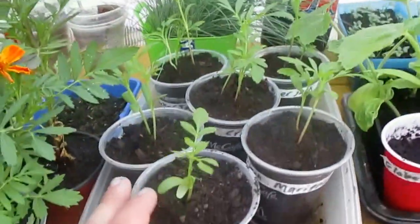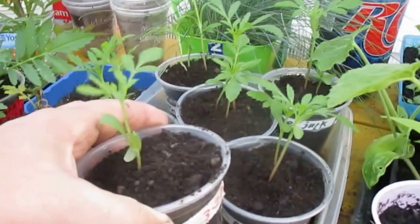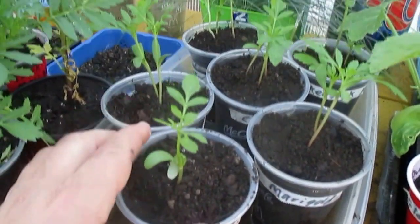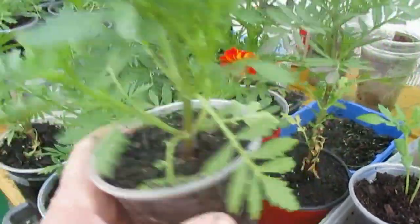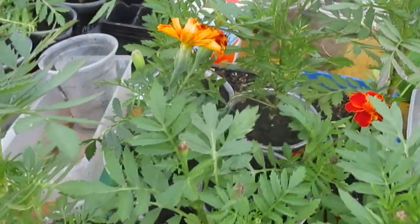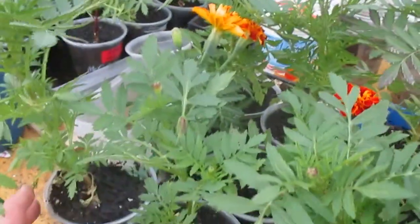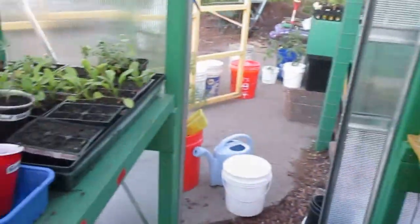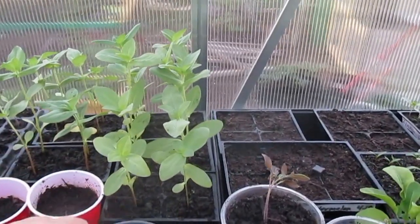These are the marigolds — the Cracker Jack marigolds started on March 20th. I'm potting these up; they'll be very tall. Here are my dwarf marigolds — these have been growing for some time and are already flowering. I've planted a good number of them and just need them in a larger container since I'm not sure when I'll plant them out. And these flowers here, I think these are zinnias — they're getting pretty tall and need to be potted up.